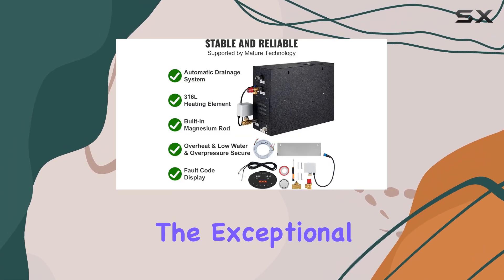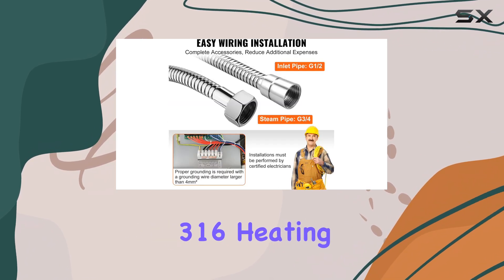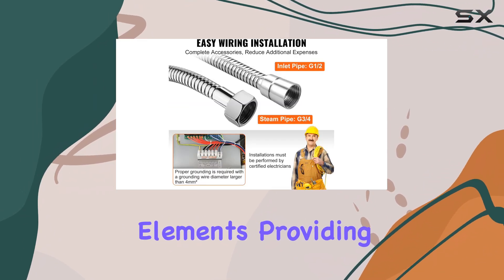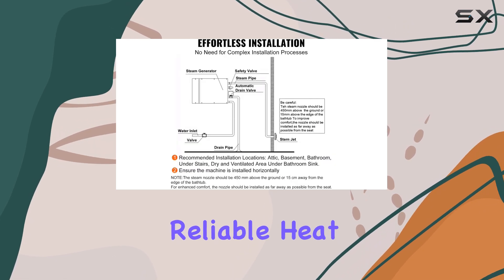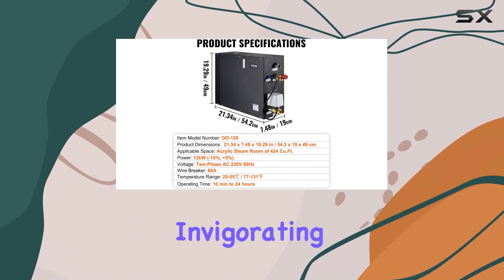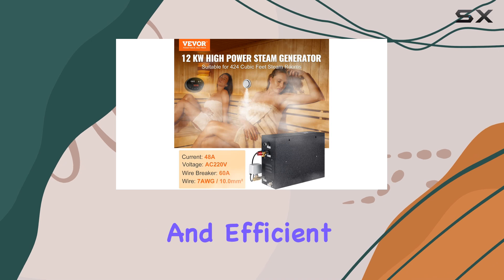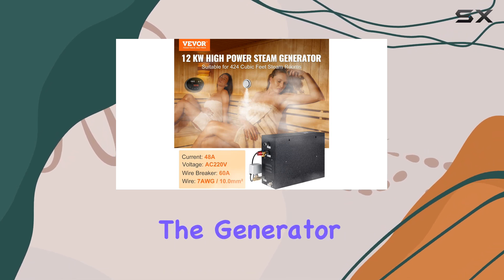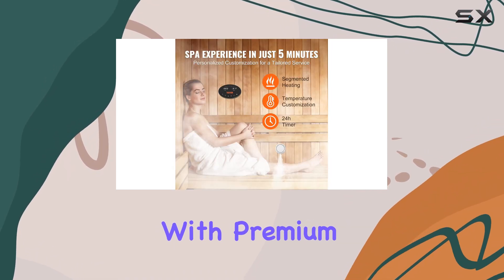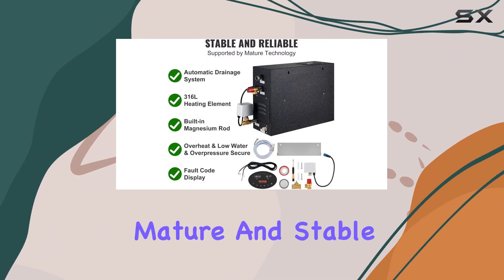The exceptional performance of this generator is further enhanced by its certified 316 heating elements, providing higher and more reliable heat transfer efficiency. The automatic segmented heating technology delivers invigorating steam in just five minutes, ensuring a quick and efficient spa experience. The generator also comes equipped with premium accessories, saving you additional expenses and installation worries.